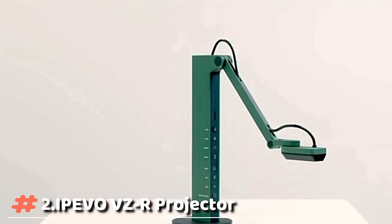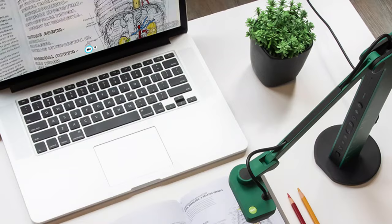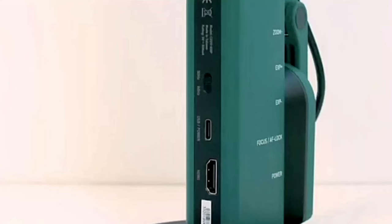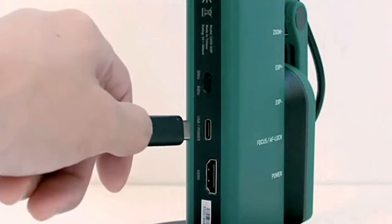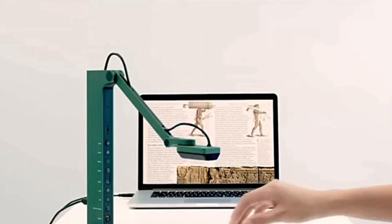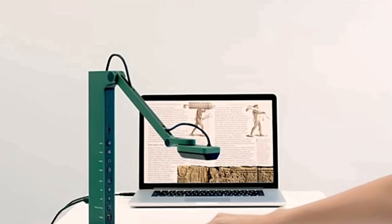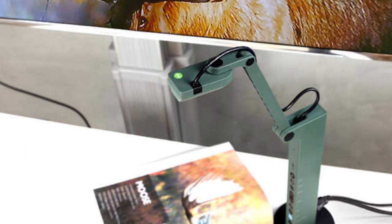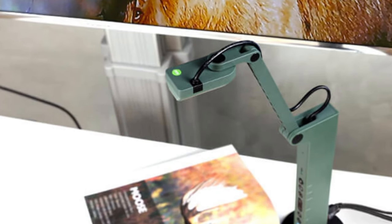The Ipezo VZR is an HDMI USB dual-mode 8-megapixel document camera and real-time image-capturing device. It can capture materials such as documents, textbooks, artwork, devices, or 3D objects. It works on Mac, Windows PC, and Chromebook, and is compatible with different third-party software.